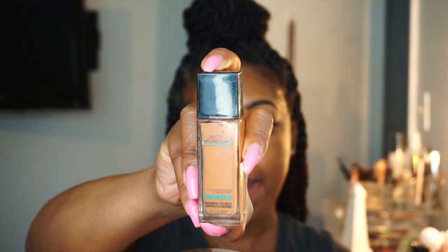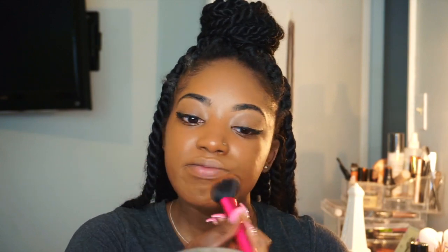Now that we've got that bomb winged liner, I'm moving on to my face. When I don't feel like using my expensive foundation for the day, I go with the next best thing — the Matte and Poreless by Maybelline. This is in the shade spicy brown. I'm going to take my concealer and buff that in on top to give me a little more full coverage around my mouth area.